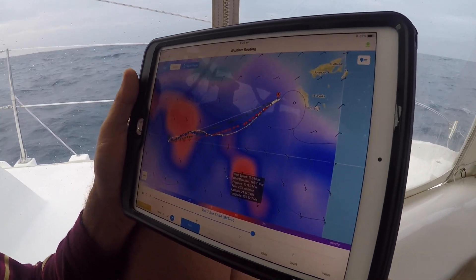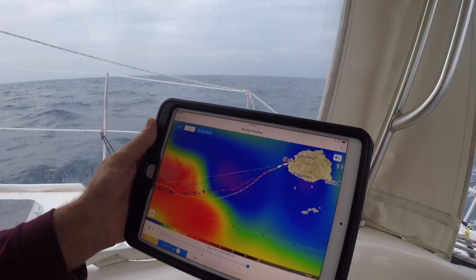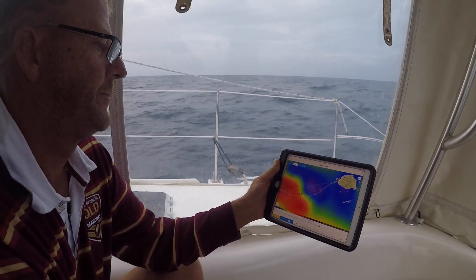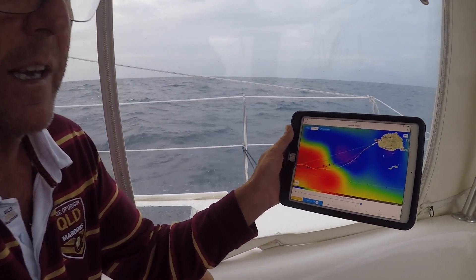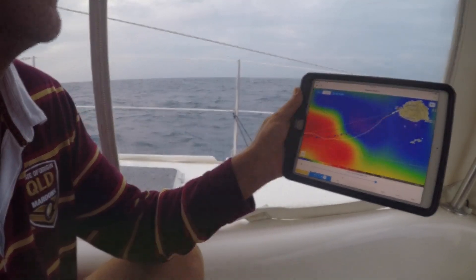Some really good, valuable tools here for passage planning. That's the PredictWind Offshore app coupled with an Iridium Go — getting our weather in the middle of the ocean.